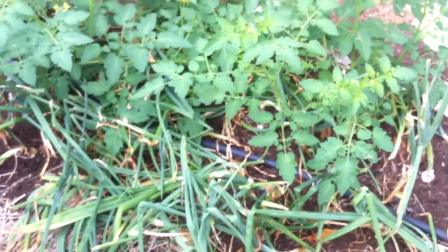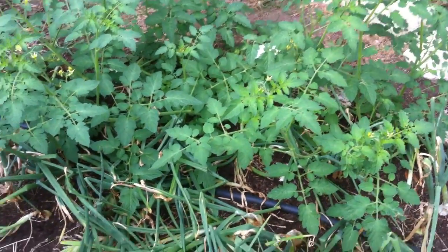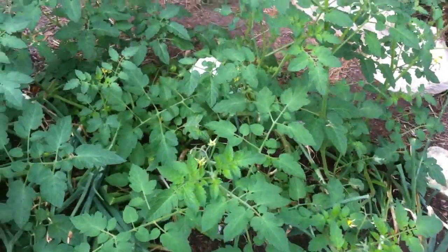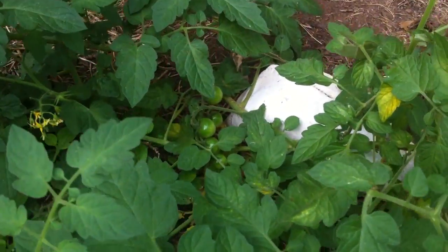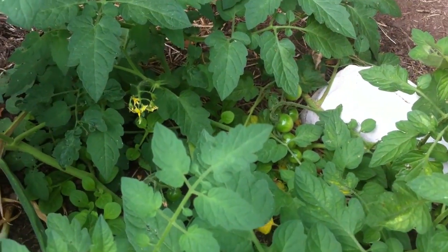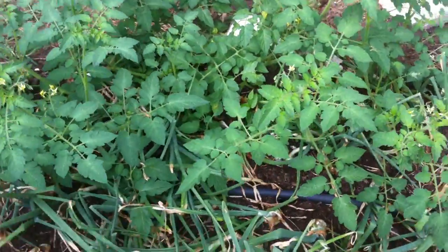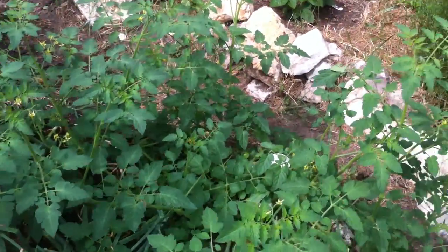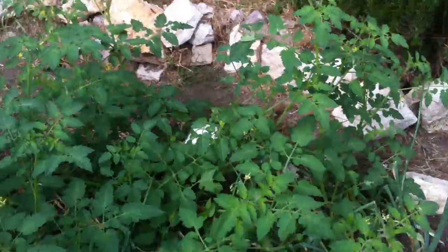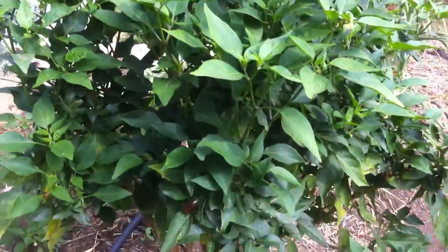And this is a volunteer tomato plant that just popped up and we decided to let keep growing. There are some of its volunteer tomatoes — looks like little cherry tomatoes. We have some little cherry tomato plants and also some bigger, more traditional tomatoes growing too.